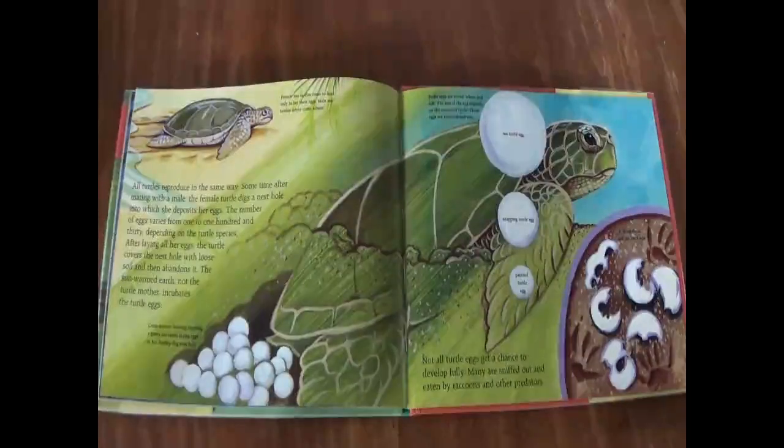All turtles reproduce in the same way. Sometime after mating with a male, the female turtle digs a nest hole into which she deposits her eggs. The number of eggs varies from 1 to 130, depending on the turtle species. After laying all her eggs, the turtle covers the nest hole with loose soil and then abandons it. The sun-warmed earth, not the turtle mother, incubates the turtle eggs.